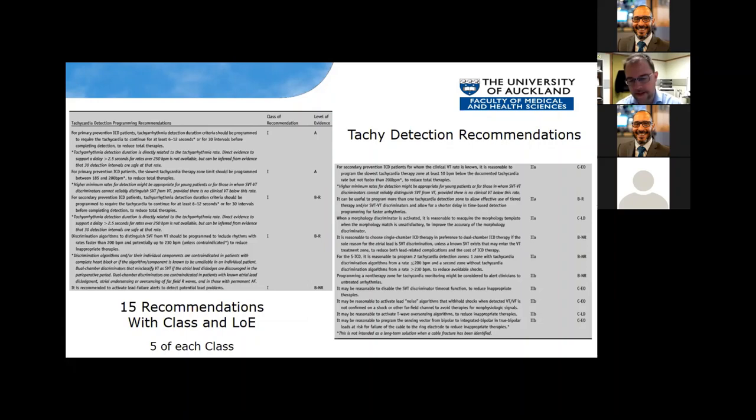Moving on to my section — tachycardia detection recommendations. We had the most recommendations: 15 in total — five class 1, five 2As, and five 2Bs. Some are small print covering things like morphology templates. The major part is about detection intervals and detection rates. But first, while we're talking about lead complications, I want to address some lead-related recommendations in this section.